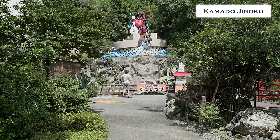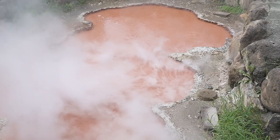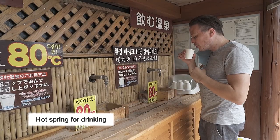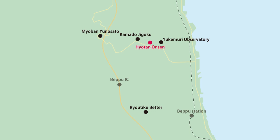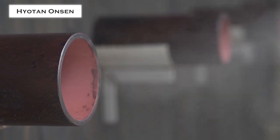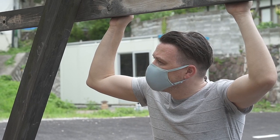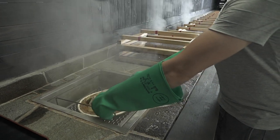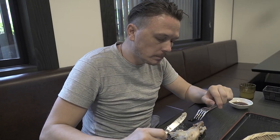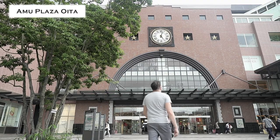But there's more to Beppu's hot springs than just bathing. The little cloud you see here forms when the steam sticks to the smoke. Breathing in the steam from the hot springs is said to be good for your throat and skin. It tastes good. And if you're in the mood for some shopping, this is the place.